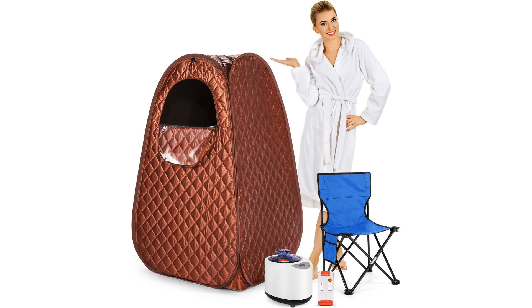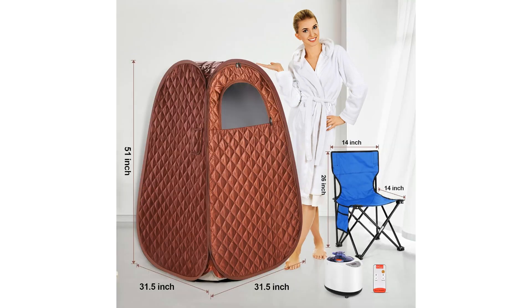Key features: the portable steam sauna is designed for convenience with its folding chair, providing comfort during the relaxation session. Its remote control functionality allows users to adjust settings easily, ensuring a personalized spa experience. The included steam pot generates steam quickly, enveloping the sauna spa in a soothing mist, while the footrest adds an extra layer of relaxation.